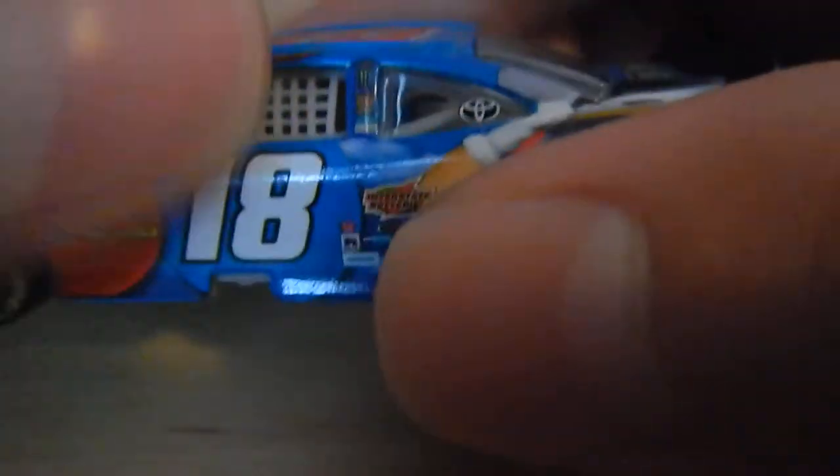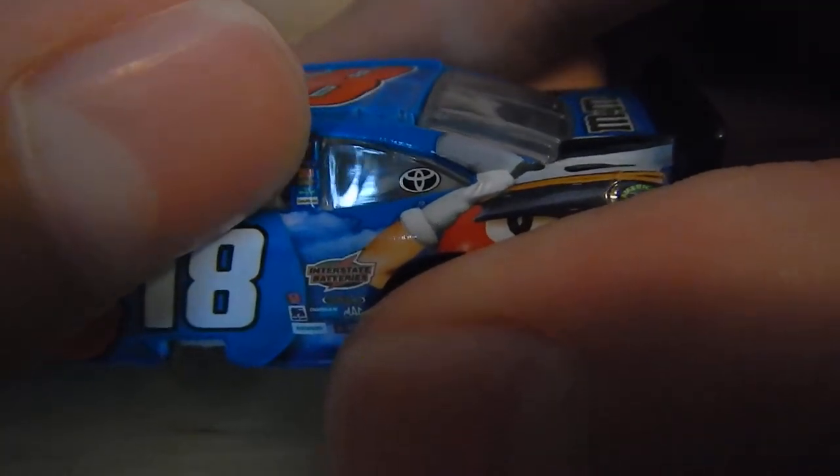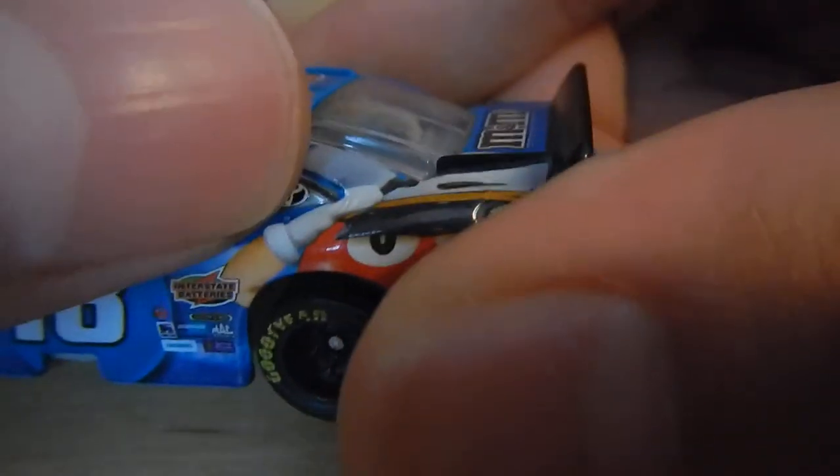Kyle Busch's signature and the number 18. BPOS sponsors — can't really read them, but one is Monster. Interstate Batteries right there, Freightliner, Food Lion, Deuceman, Mack Tools, Sherwin-Williams, Siemens, and the Toyota logo — don't know if I said that.